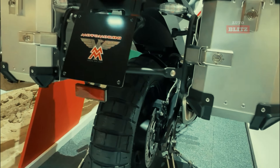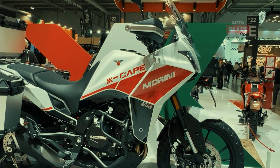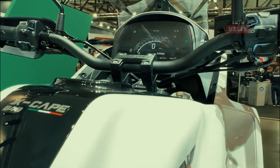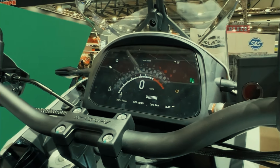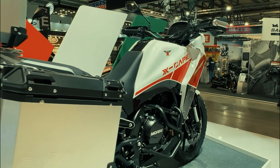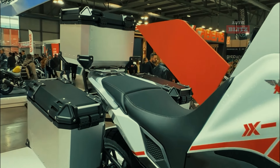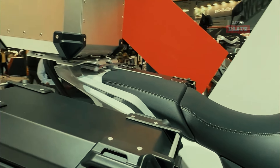The X-Cape 650 also features a large 7-inch TFT display, Bluetooth connectivity, dual USB ports for charging, and multiple riding modes. Its Italian styling, comfortable seating, and Brembo components ensure an enjoyable ride experience. The bike's design combines practicality with adventure-ready capabilities, making it an ideal choice for both on-road and off-road adventures.